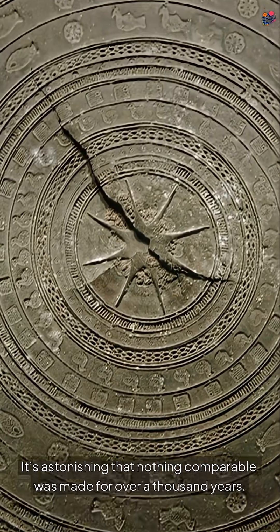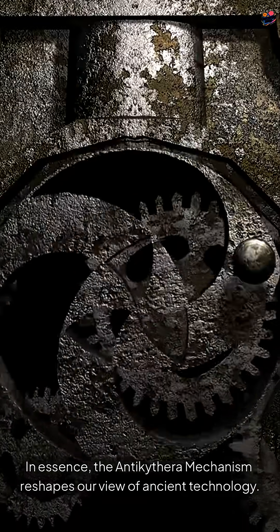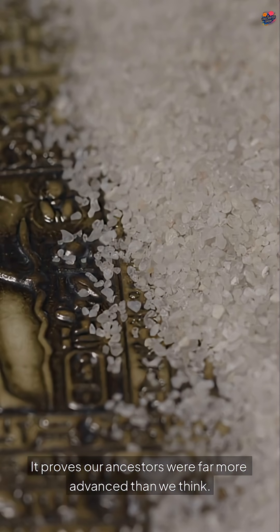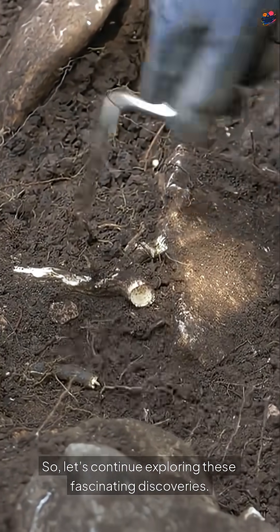It's astonishing that nothing comparable was made for over 1,000 years. In essence, the Antikythera Mechanism reshapes our view of ancient technology. It proves our ancestors were far more advanced than we think. Remember, history is full of surprises. So, let's continue exploring these fascinating discoveries.